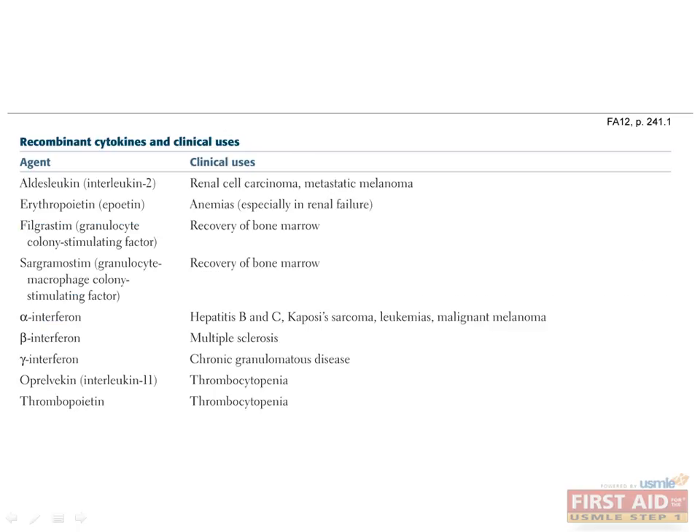Take a moment to look over this list of recombinant cytokines and their uses. IL-2 has been shown to be effective in metastatic melanoma, although mortality for this disease, when not amenable to local control, still remains devastatingly high. Erythropoietin is not uncommonly used to stimulate erythrocyte production; its use is particularly common in chronic renal failure as well as in elderly patients.